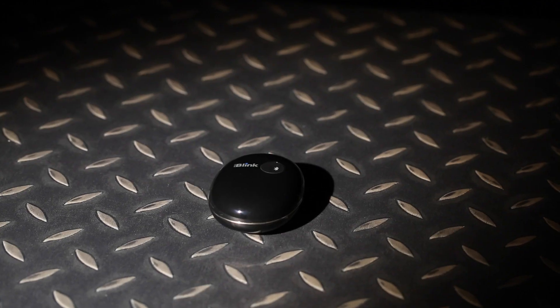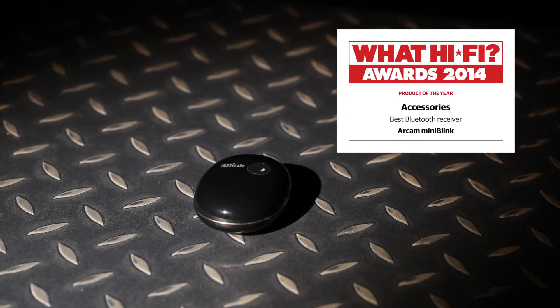This level of sound quality just doesn't come easy to products like this, which makes the Arcam Mini Blink's capabilities all the more special.